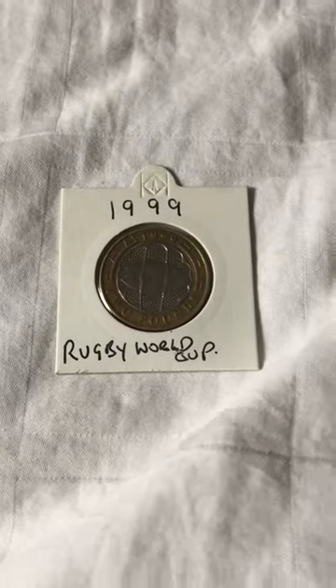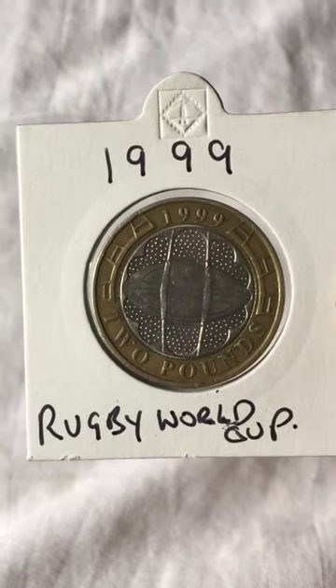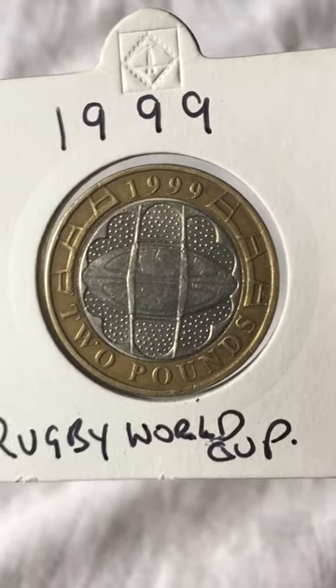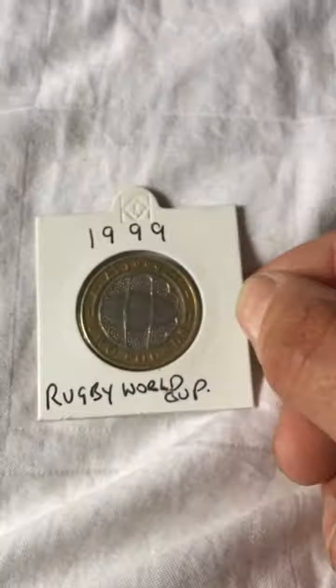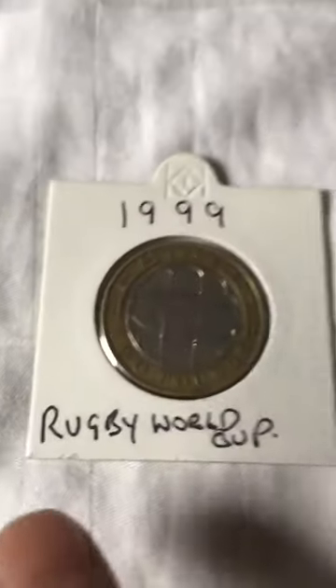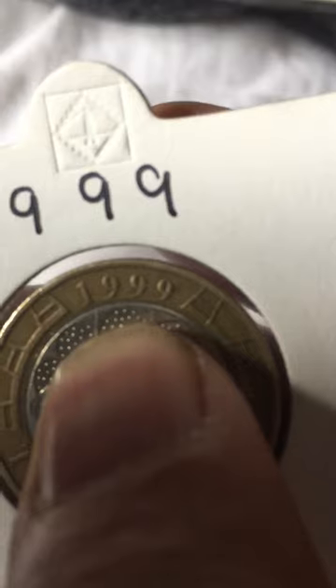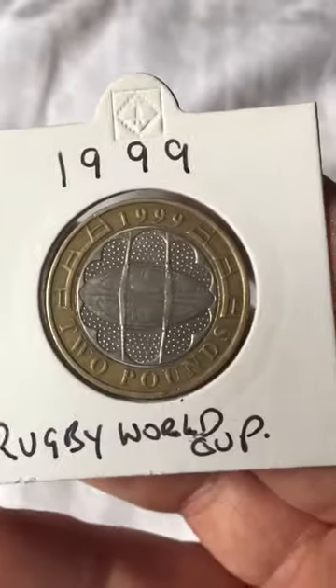Hello YouTubers, thank you for popping in. This is a 1999 Rugby World Cup 2-pound coin. Some of these coins do have errors on the side - if you look on the side here, there is an error where it's got 999, the one is missing. So that's quite a rare coin to look out for.